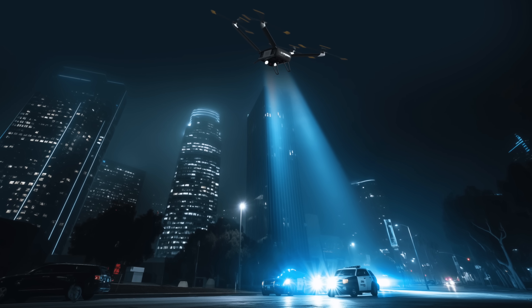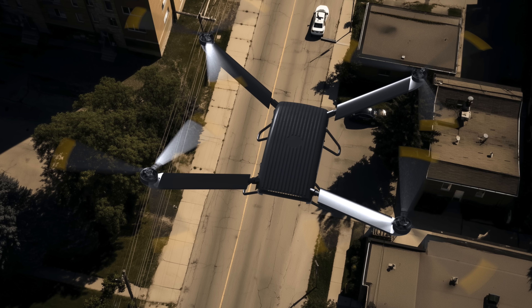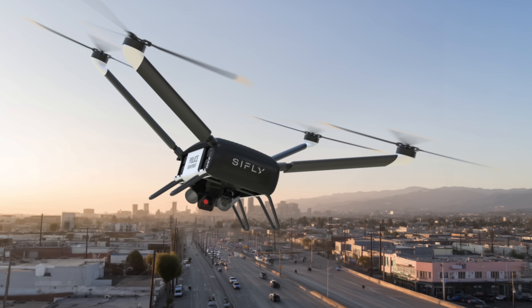Both of these drones are NDAA compliant, making them a possible replacement for those entities that are required to use compliant drones. Specifics on the battery, the connection link, and the available payloads are not currently available, but we'll let you know if we hear more from SciFly.